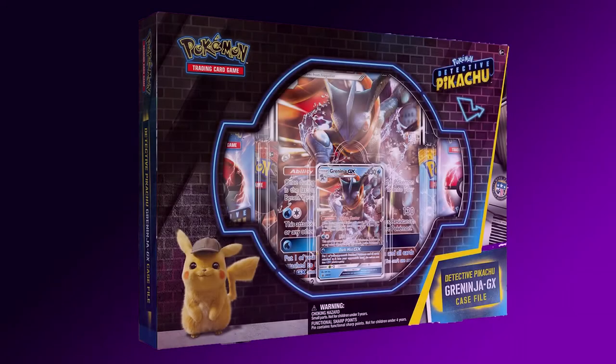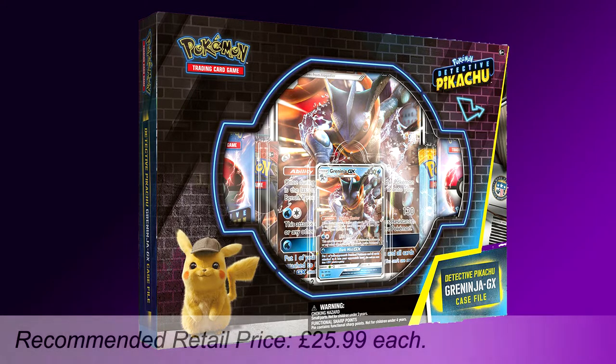Next up we have the Detective Pikachu Greninja GX Case File. This box set includes 1 foil promo card featuring Greninja GX, 1 foil oversized card featuring Greninja GX, 1 pin featuring Greninja, 5 Pokemon TCG Detective Pikachu Booster Packs, and 2 Pokemon TCG Sun and Moon Series Booster Packs — all for an RRP of £25.99.